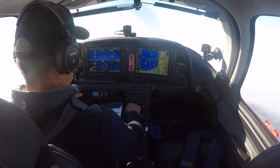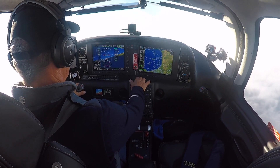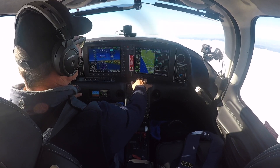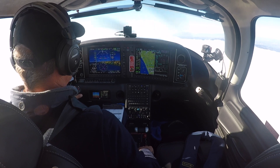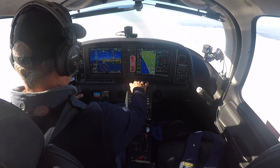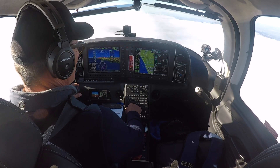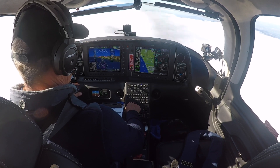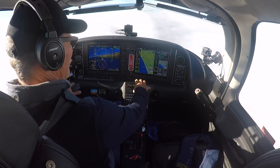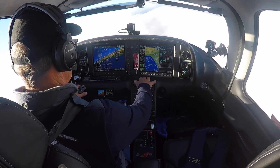We're getting another vector turning us further to the north as the controller swings us back around toward Santa Monica and then ultimately south to San Diego. That little beep is our reminder that we're closing in on our cruising altitude of 4,000 feet. There's our direct to Santa Monica — I've already got the Santa Monica VOR highlighted, I hit direct, enter, enter, nav, and the plane turns to the right as planned.